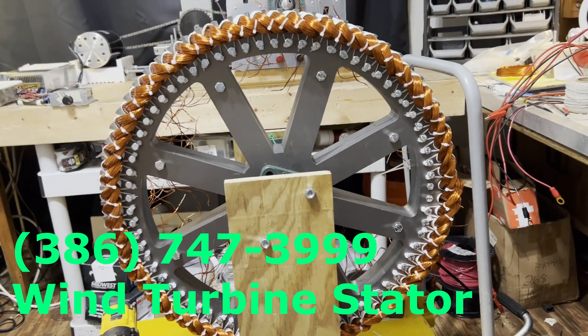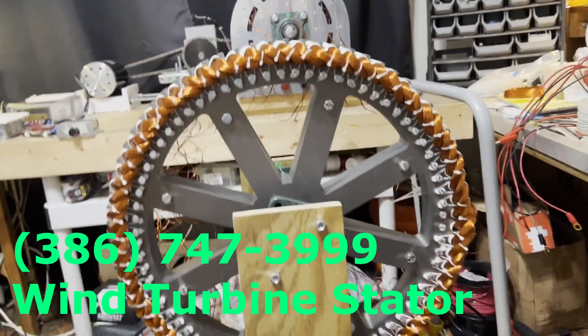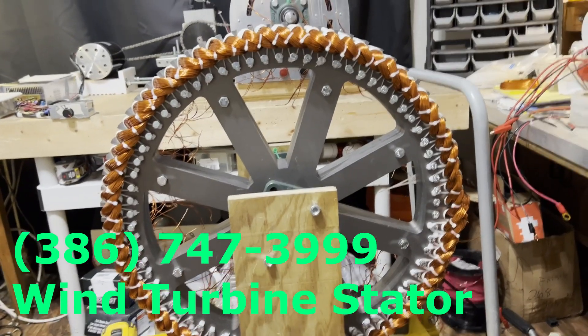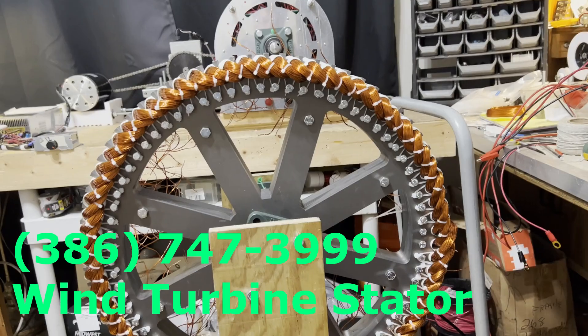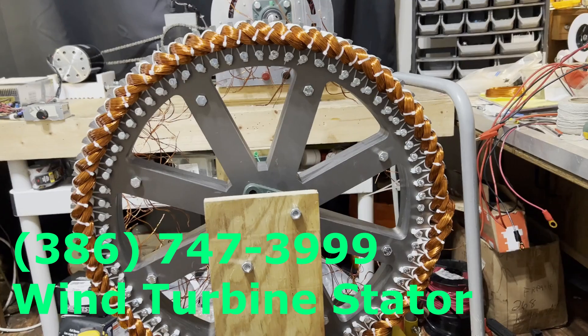The wind turbine is going to have ceramic or neodymium magnets around the outside, and the neodymium magnets will be spinning with the turbine. But this is the biggest and most powerful one we've ever done.